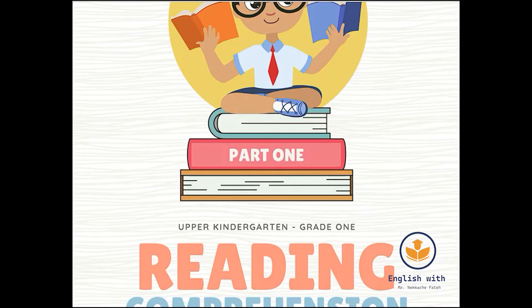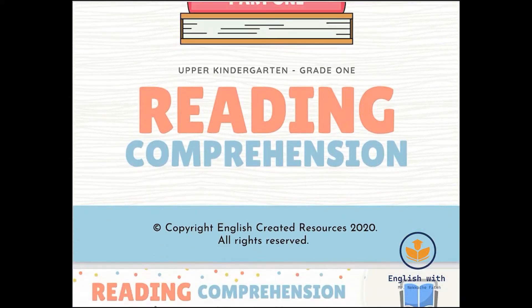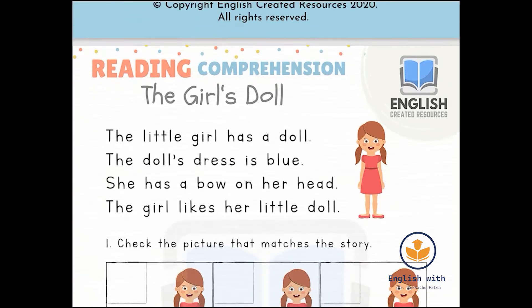Hello everyone. Our lesson today is about reading comprehension. We will start with the first text: 'The Girl's Doll.' The little girl has a doll. The doll's dress is blue. She has a bow on her head.